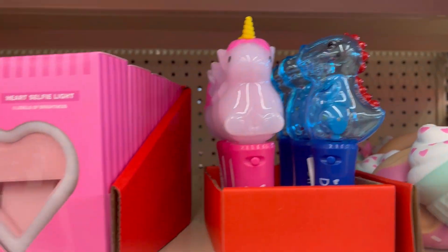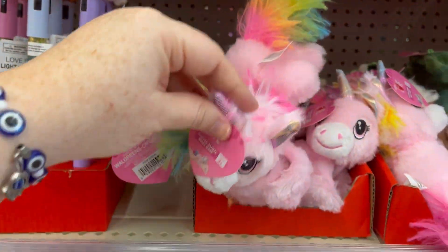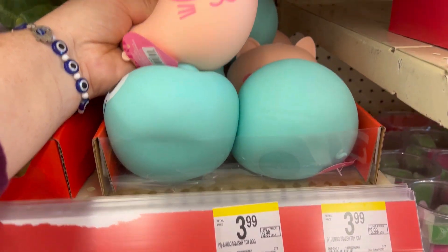Light up stuff. I love this unicorn. This is so cute. A heart selfie light for only $5.99. We've got lots of little squishy guys.